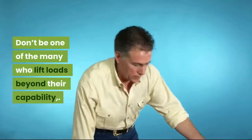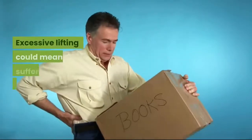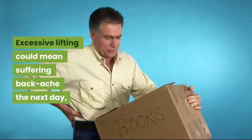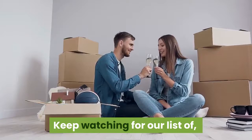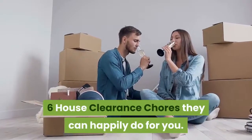Don't be one of the many who lift loads beyond their capability. Excessive lifting could mean suffering backache the next day, or even cause a chronic back pain problem. Keep watching for our list of 6 house clearance chores they can happily do for you.